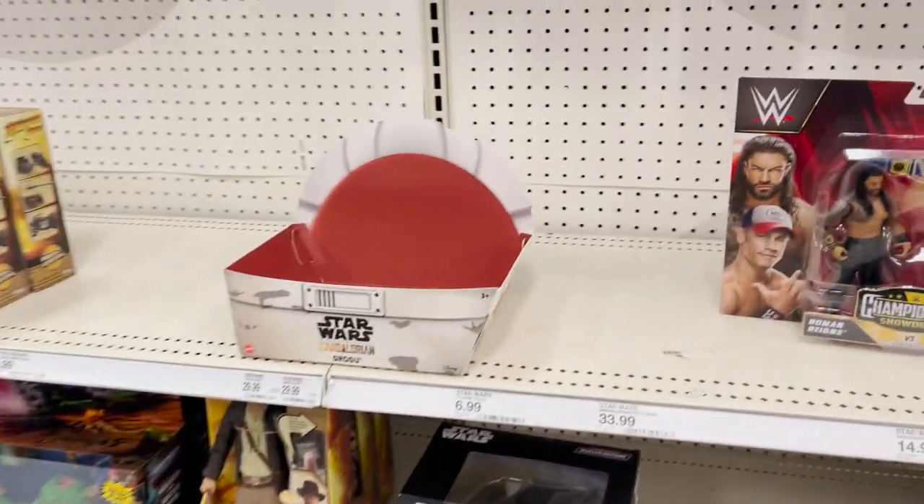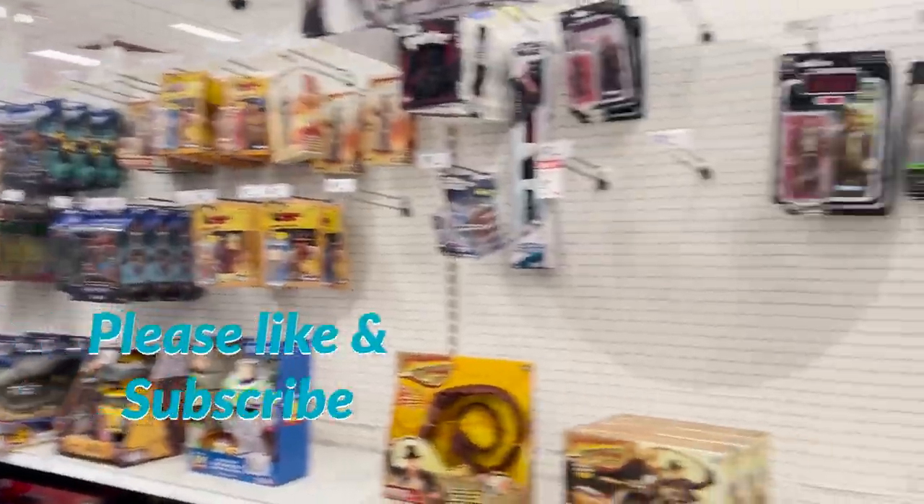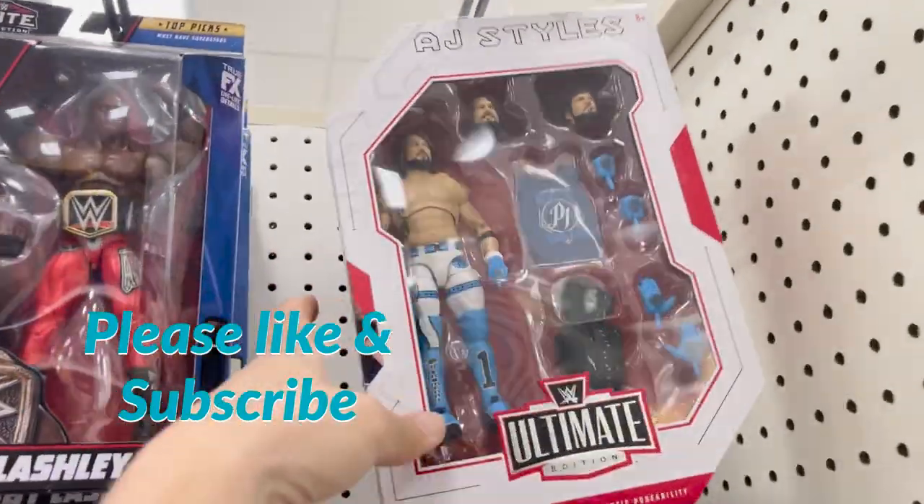What's up, peeps! Time for another toy hunt with Kylepedia. I am back at Target, starting off in the action figure aisle. A little bit's been wiped clean, but we're gonna start over here at the wrestling figures.